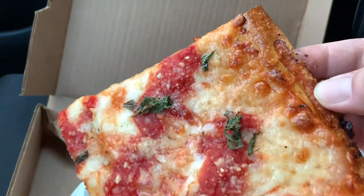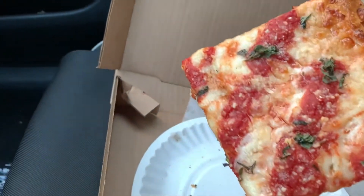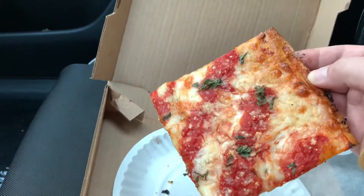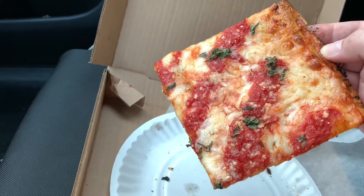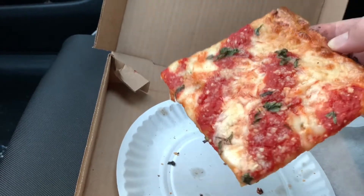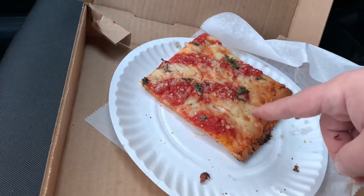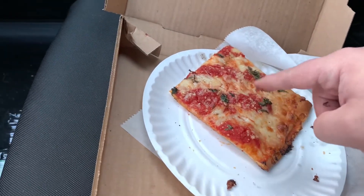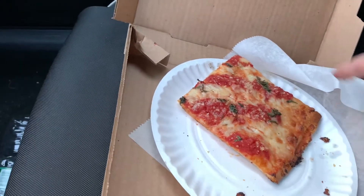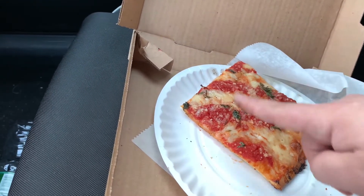Cheese is charred — there's some caramelization going on throughout the back. I like that. Cheese is spread evenly end to end, but not the case with sauce. As is the case with most grandma style slices, the sauce is ladled on — in this case put on in stripes. You're going to get some empty real estate between bites and might find yourself just eating cheese and crust, missing out on sauce. I almost want to take a butter knife and spread this sauce evenly throughout.